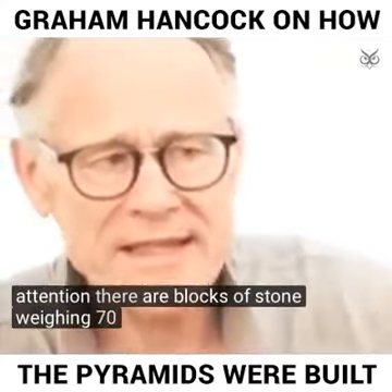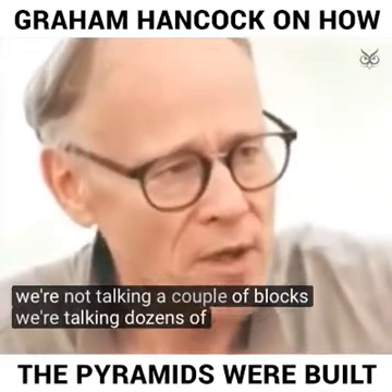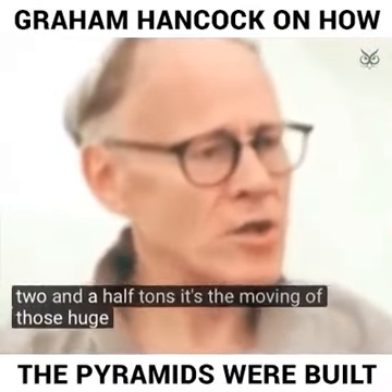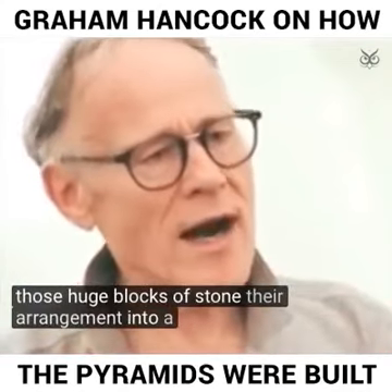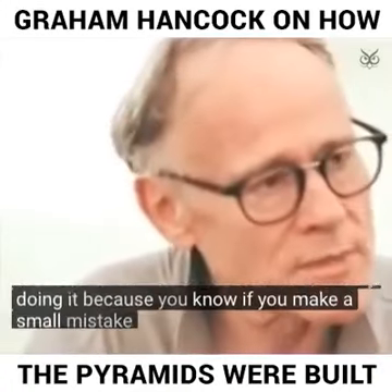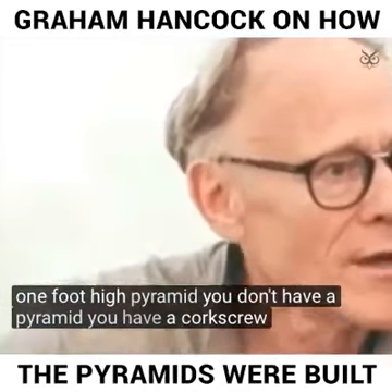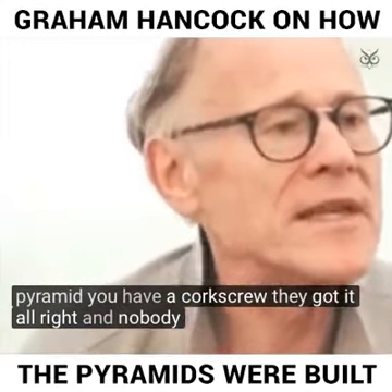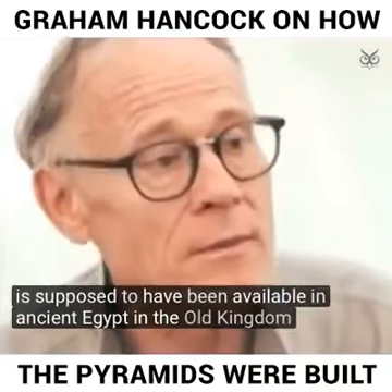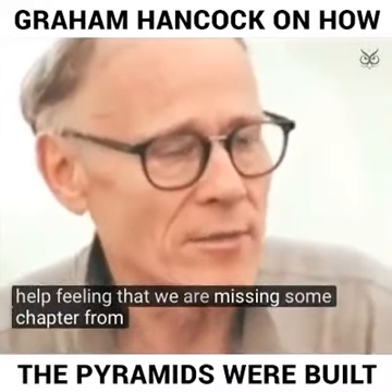There are blocks of stone weighing 70 tons that have been raised more than 300 feet above the ground — and we're not talking a couple of blocks, but dozens of blocks of that weight. The average block weighs about two and a half tons. It's the moving of those huge blocks of stone, their arrangement into a high-precision monument, and the achievement of actually doing it — because if you make a small mistake at the base, by the time you get to the summit of your 480-foot-high pyramid, you don't have a pyramid, you have a corkscrew. They got it all right, and nobody today can explain how they did it with the knowledge and tools supposed to have been available in ancient Egypt's Old Kingdom. That's why I can't help feeling that we are missing some chapter from the human story.